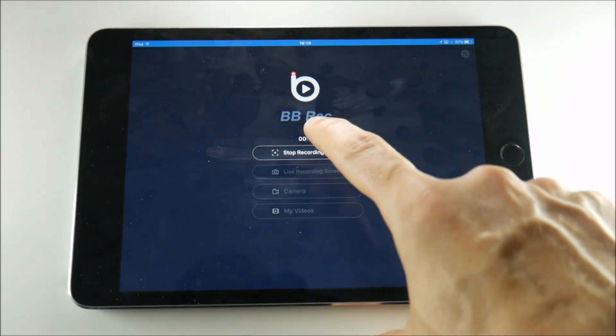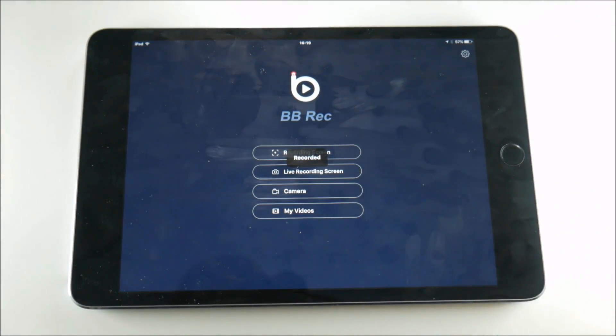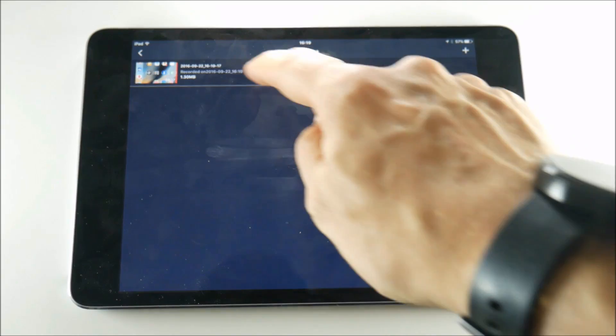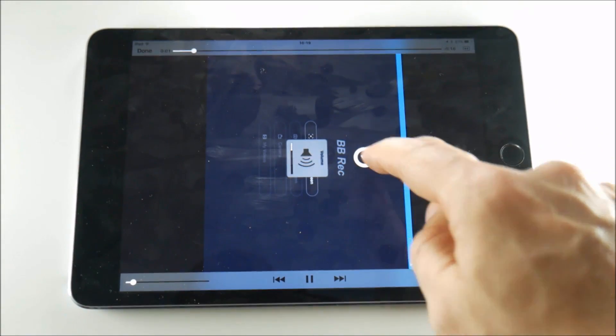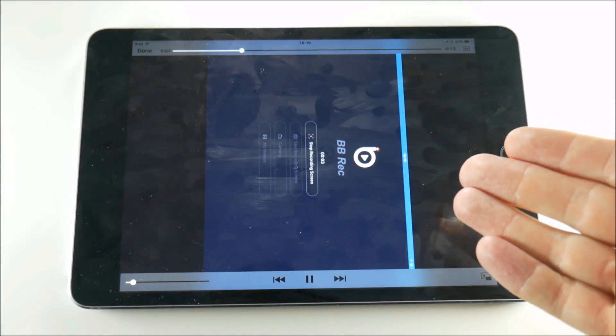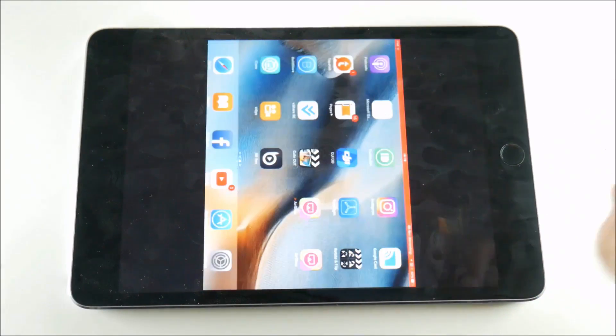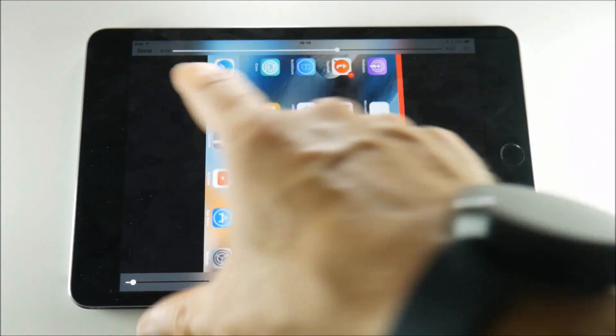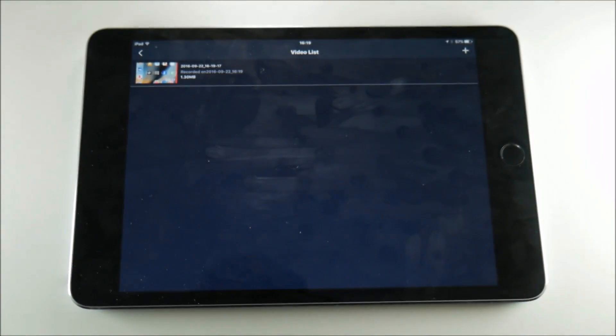We've done a very quick recording here of 15 seconds — we'll stop it now. We'll view the video on BB Recorder itself and you can see that it has recorded. The orientation is a little wrong but it has recorded the microphone — I can hear my voice. The quality doesn't seem that great but I didn't change any of the settings. However, this is where the problem comes in.